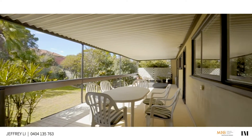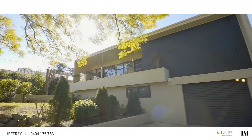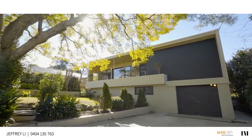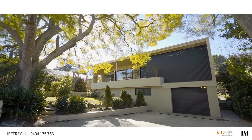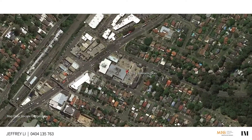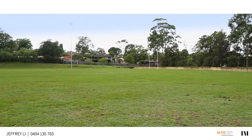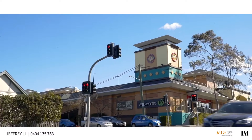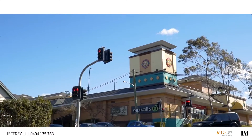This stunning property comes complete with a lower level lockup garage with internal access, plus extra driveway parking and a designer main bathroom. This great looking residence is also ideally positioned in a highly sought after street, with local schools, parklands, plus Soni marketplace and Sands hospital a short distance from the front door.